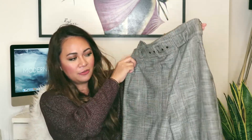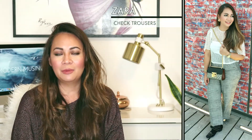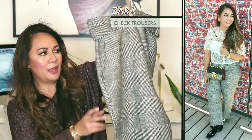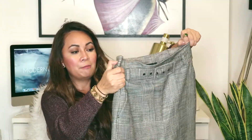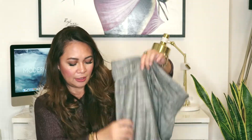The next item is from Zara — a pair of trousers in a plaid pattern. Plaid is very much on trend this season. I like that these are high-waisted with a belt in the same fabric already included. They're a normal straight-cut trouser and you can pair them with boots or high heels.